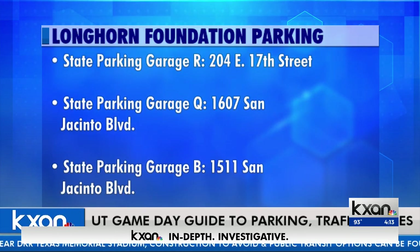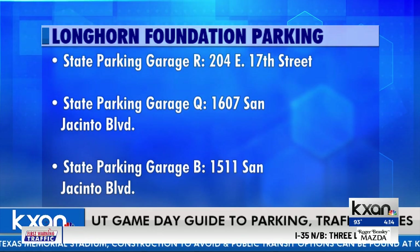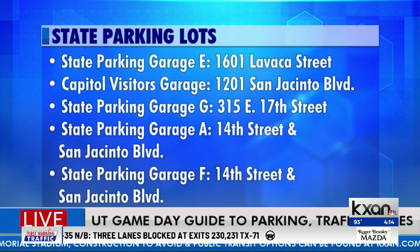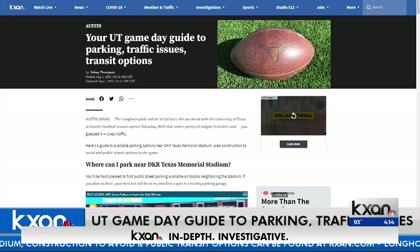There's also the Longhorn Foundation parking at three different locations with state parking garages, and finally, parking garages offered by the state of Texas. You can find them all on the web story — the headline is: 'Your UT Game Day Guide to Parking, Traffic Issues, and Transit Options.'